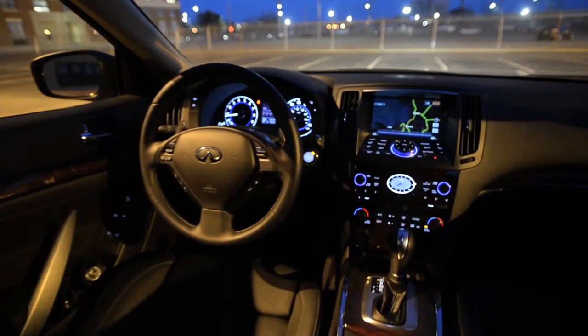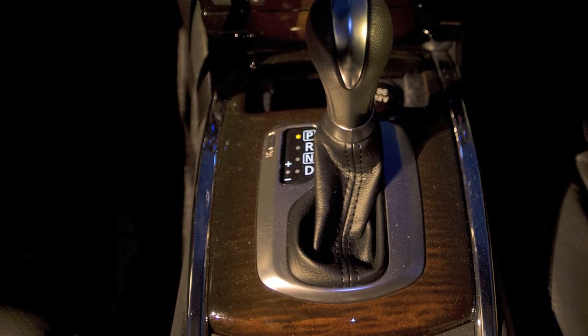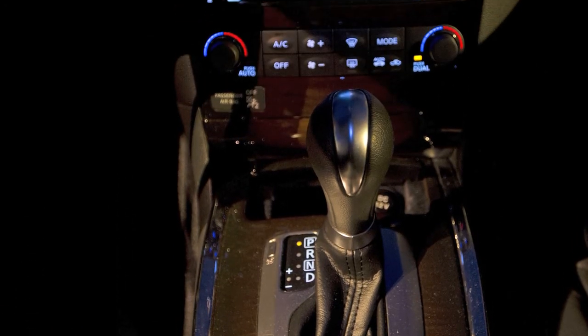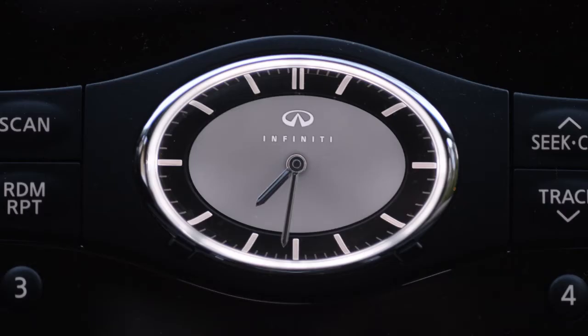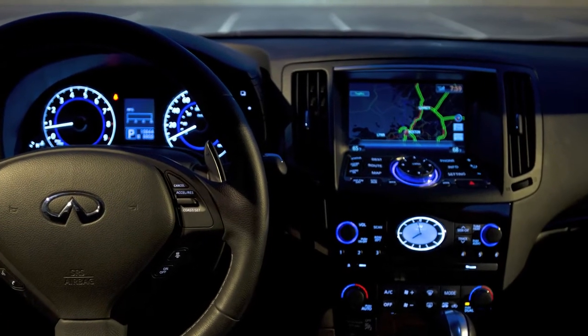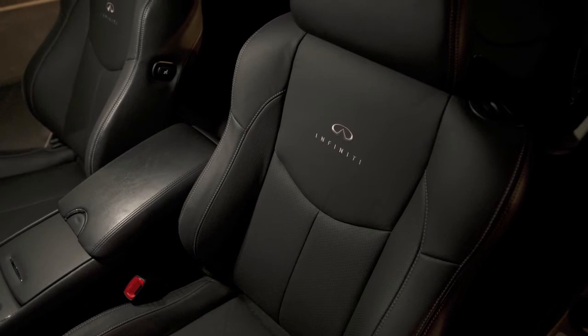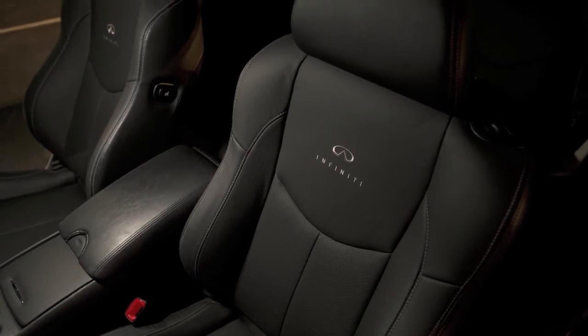Blue ambient lighting set the mood for the Q60's dark cockpit. High-gloss maple accents around the center console, dash, and doors along with the Infiniti signature analog clock provided an upscale feel. The 7-inch infotainment screen was well-proportioned within the recess of the dashboard and was easy to use. Leather front seats were large and comfortable with ample adjustability.